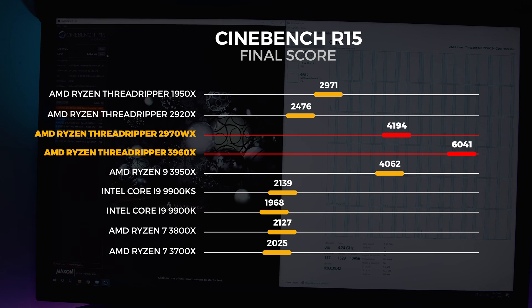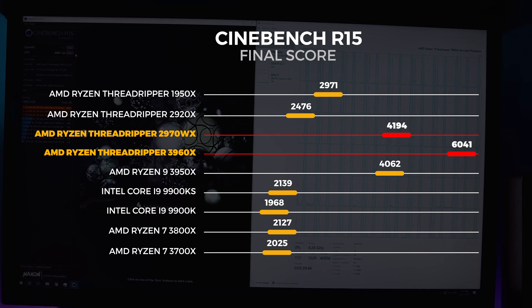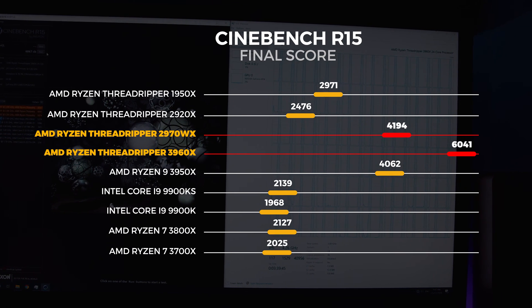Similar results are echoed with Cinebench R15 as well. The 3960X scores around 36% higher than the 2970WX. Let's move on to some Blender benchmarks.